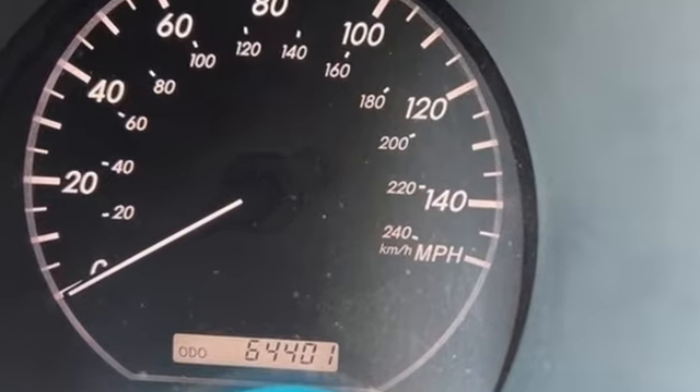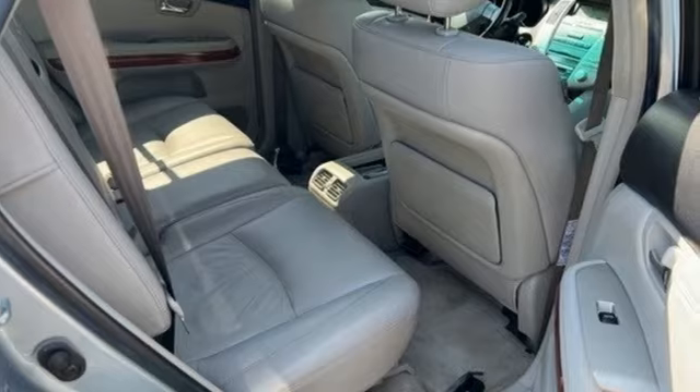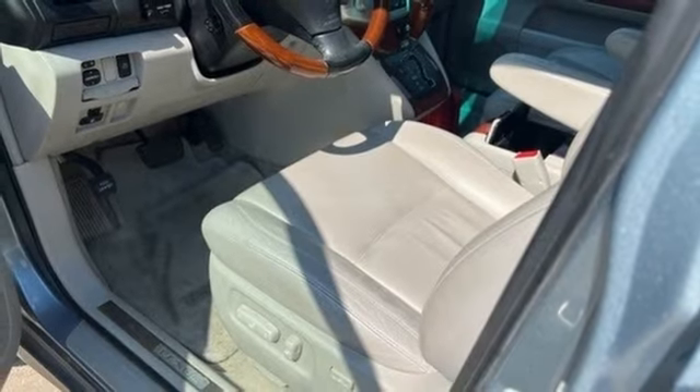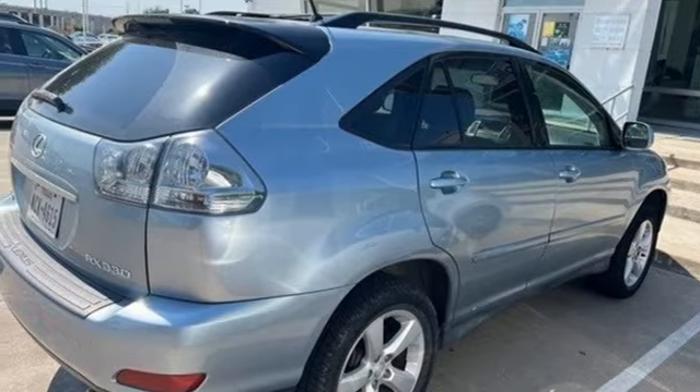The seats are all comfortable, the materials used are top-notch, and the ergonomic hiccups are minimal. Inspired design, relentless innovation, incredible performance — that is the DNA of a Lexus.